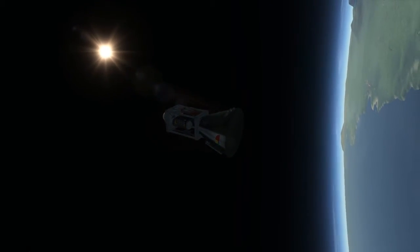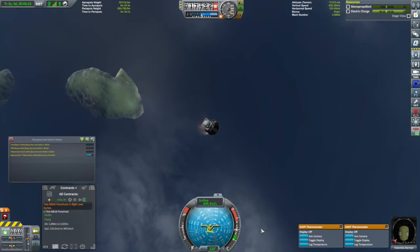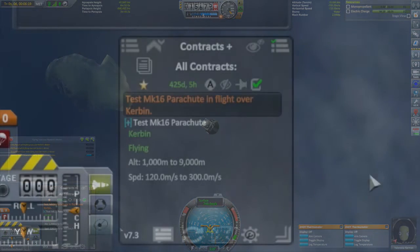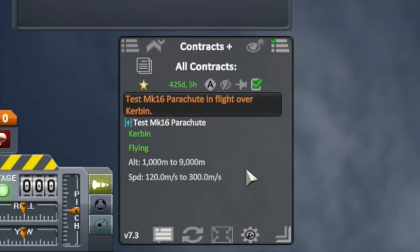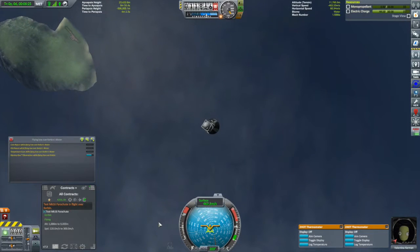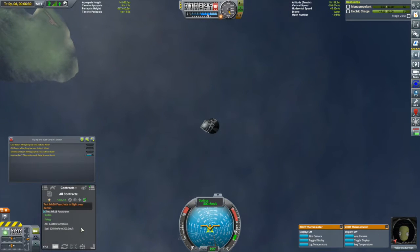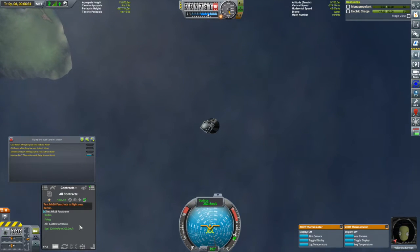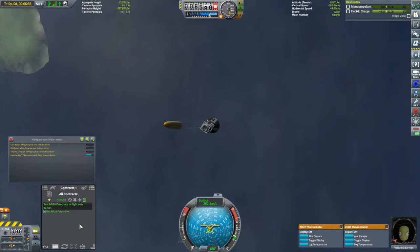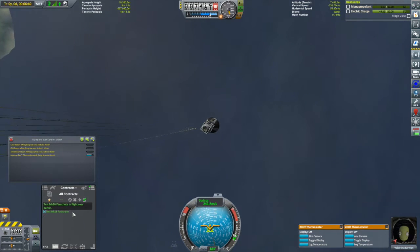The worst is over now. I still have to complete this final contract, but I can't deploy the parachute until everything is green. The altitude needs to be between 1 and 9 kilometers, and my speed needs to be between 120 and 300 meters per second. My speed is decreasing rapidly, getting close to 300 — there it is. Now it's just waiting to get under 9 kilometers. Deploy! Contract complete.